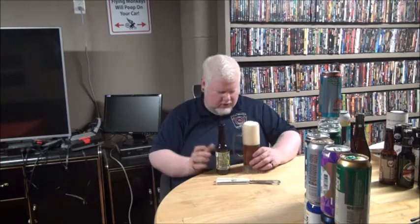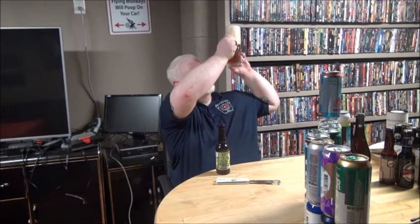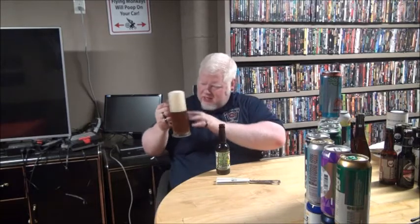First World Problems by Stuart Brewing. Hazy and crazy — an amber hue, like a kind of coppery, brassy color. Off-white head.